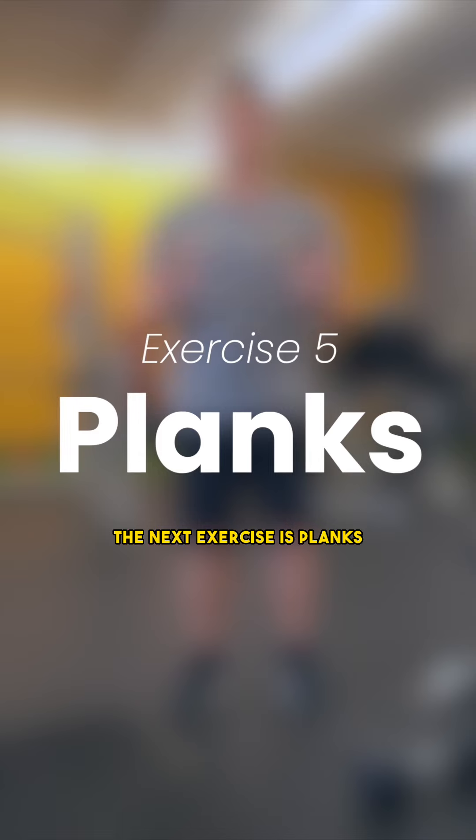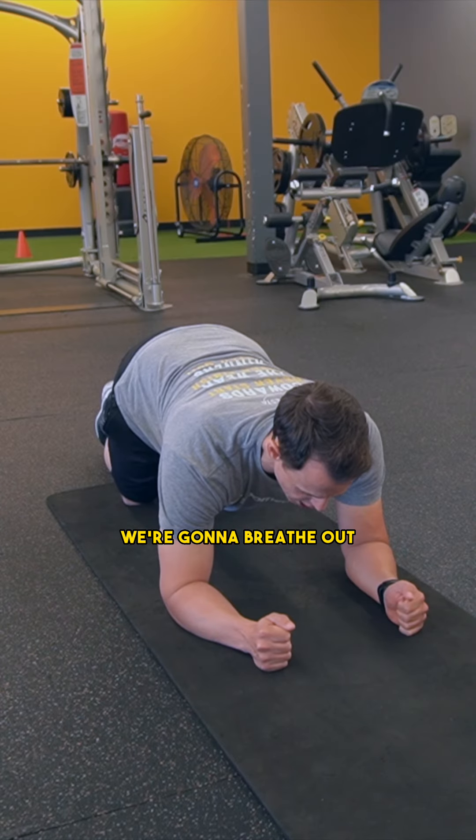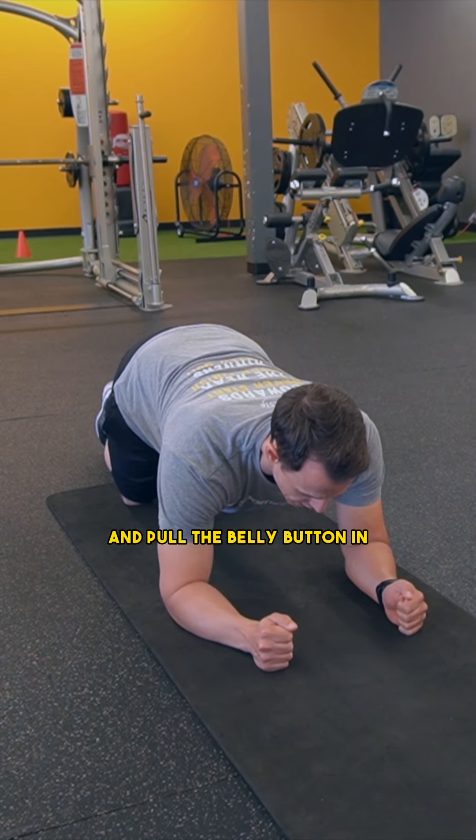The next exercise is plank. Have a nice flat back. We're going to breathe out and pull the belly button in.